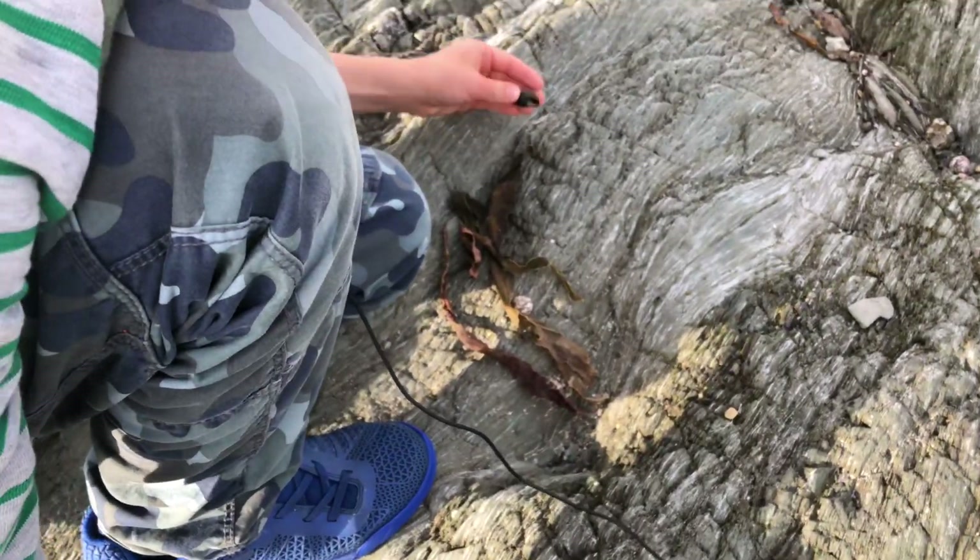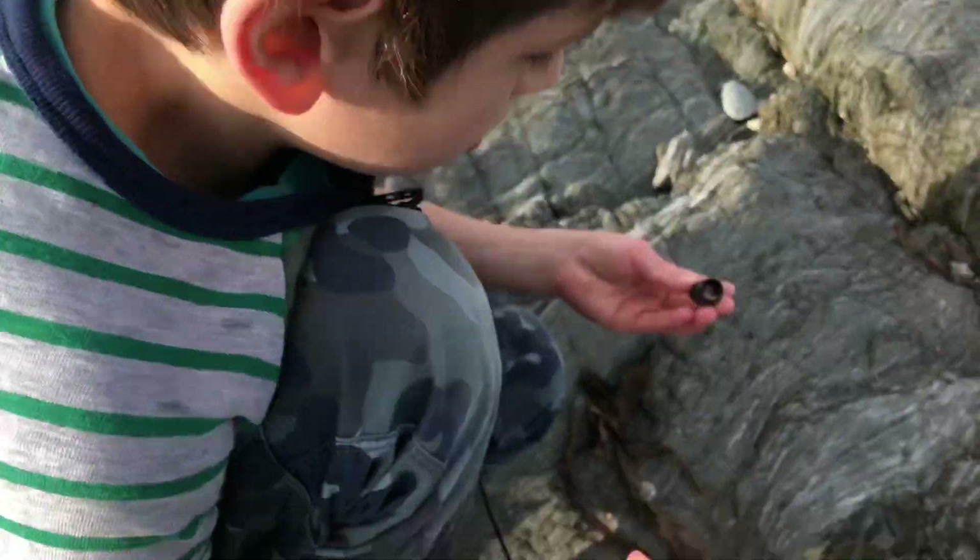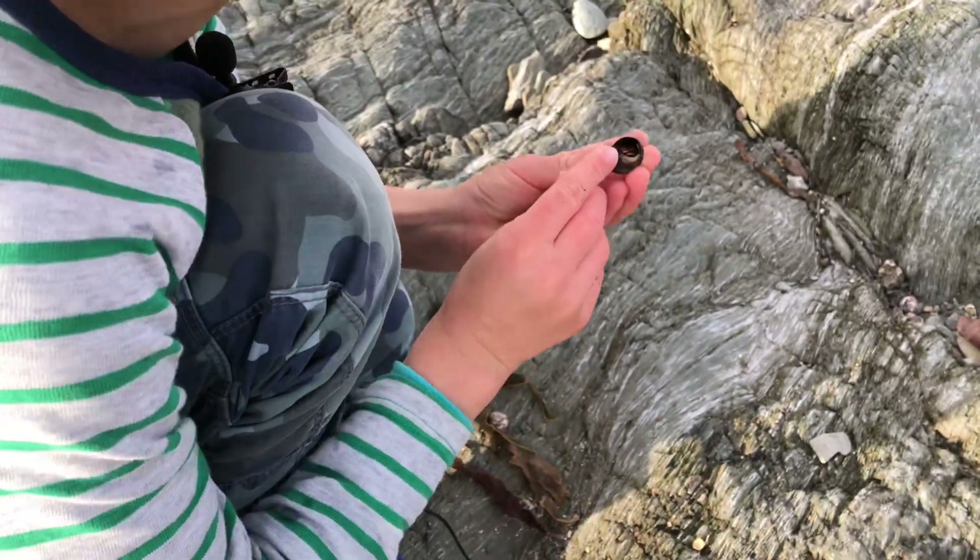Jack, how am I going across? Am I walking through it, love? What have you got? I've got a hermit crab right here.